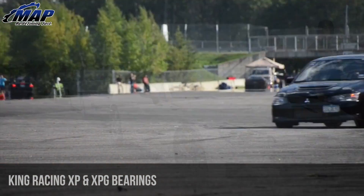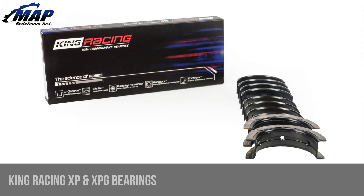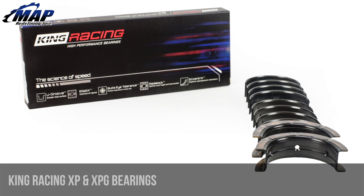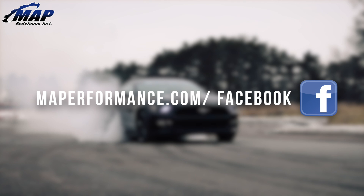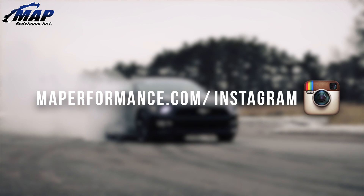P-Max Black together with Bullseye Tolerance and the XP/XPG geometric features offered exclusively by King all add up to the ideal combination for performance racing engines. We use King bearings in our builds and highly suggest you do the same. That is all for our product spotlight on these King XP and XPG race series bearings. If you have any questions or comments, feel free to drop them below. Don't forget to pick up your own King Racing bearings today at MAPerformance.com.